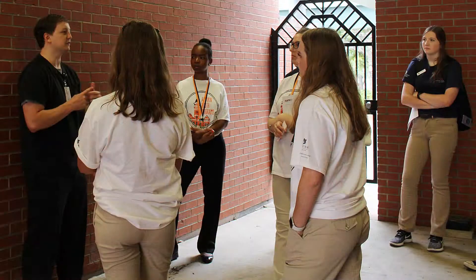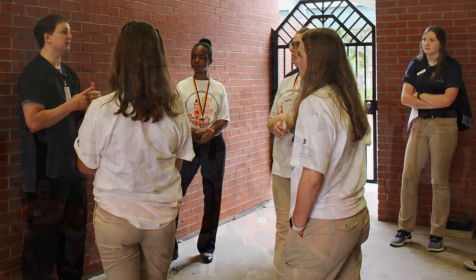We went to the East Alabama Medical Center and we spoke to different pharmacists like the cardiology pharmacists and infectious disease pharmacists.